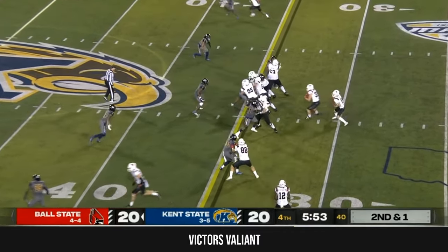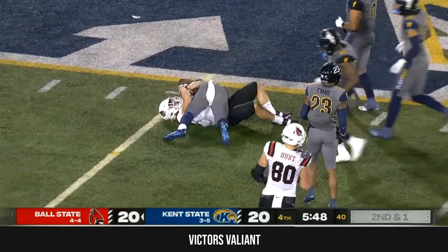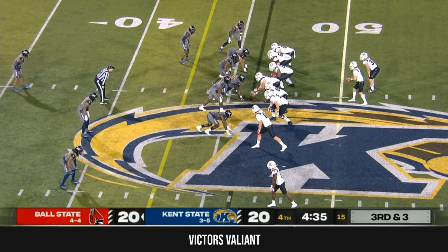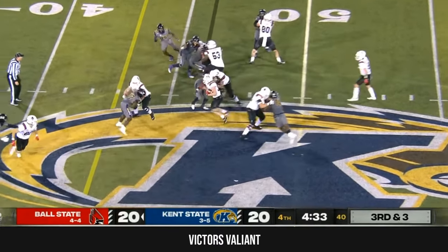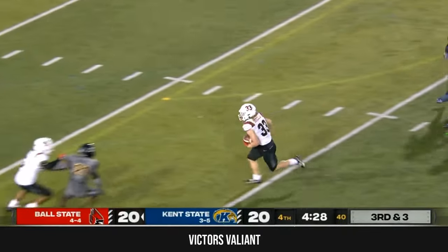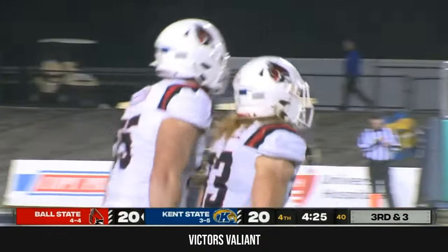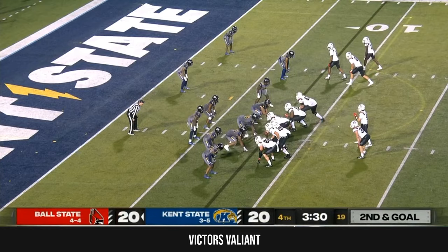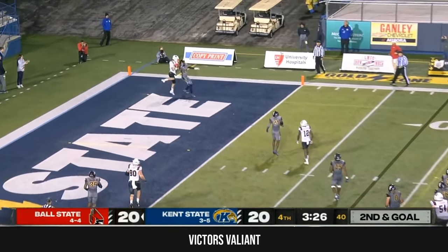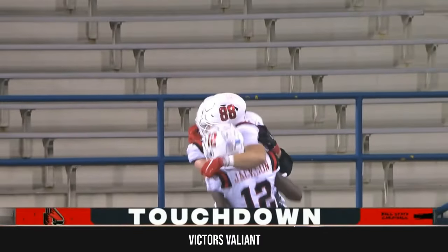Second and short here. Carson Steele hopping through the middle, gets yanked down but not until a big run just outside of midfield. Four and a half to play in a tied game. There goes Carson Steele, wrestling out of a tackle and finally twisted down at the ten. This guy is a monster — just three yards shy of his career high. End zone — it is caught — touchdown, Ball State! Tanner Coziel puts the Cardinals up.